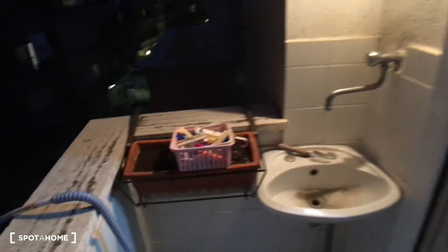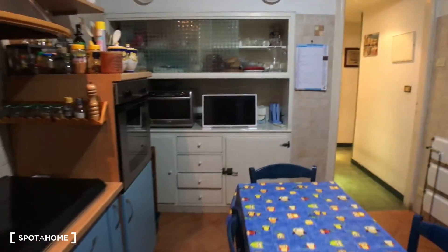You have this little sink here on the balcony. And that's the street. I hope you liked it and I'll see you next time. Bye-bye.